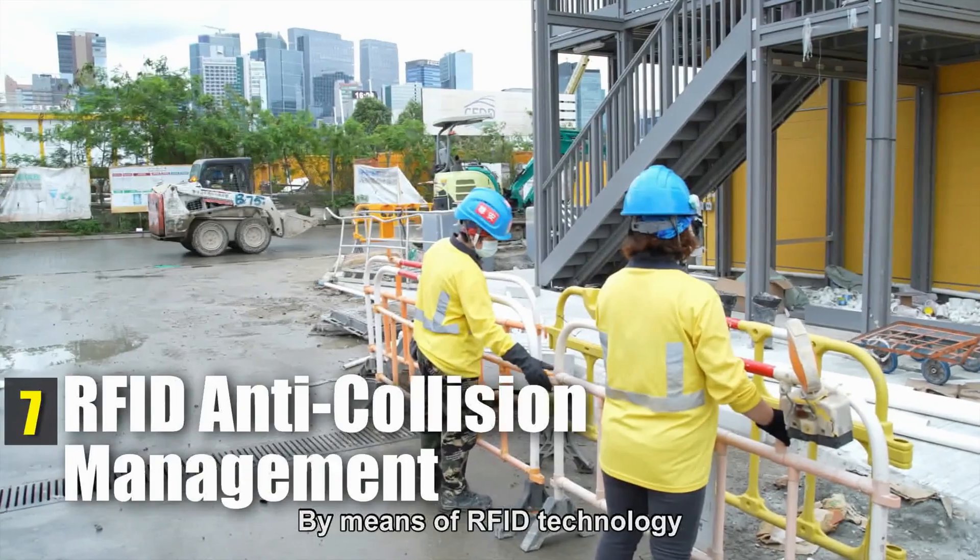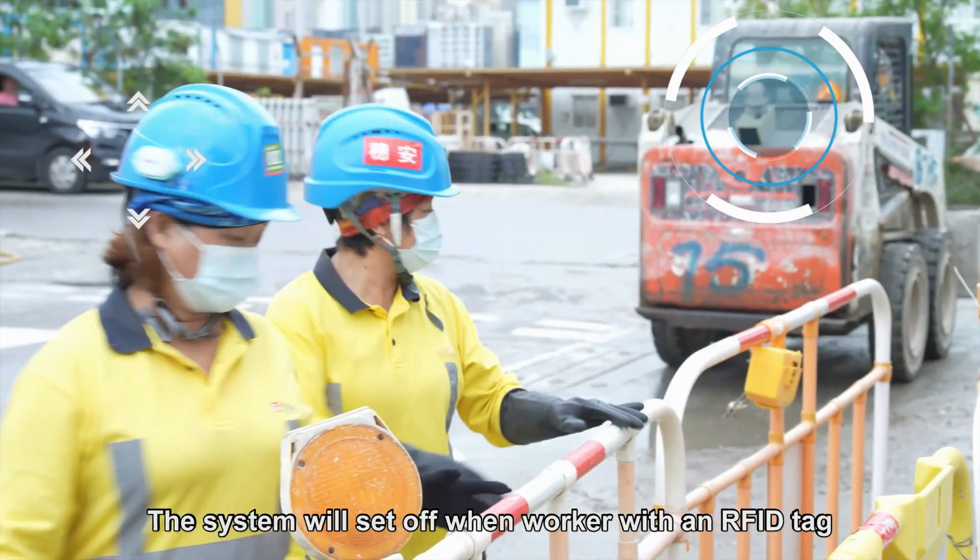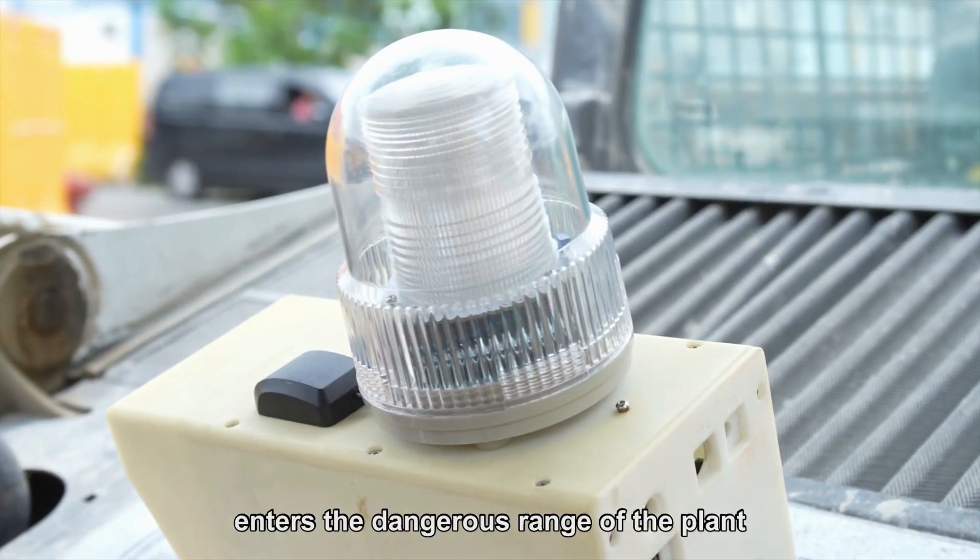By means of RFID technology, an electronic fence can be constructed. The system will set off when a worker with an RFID tag enters the dangerous range of the plant.